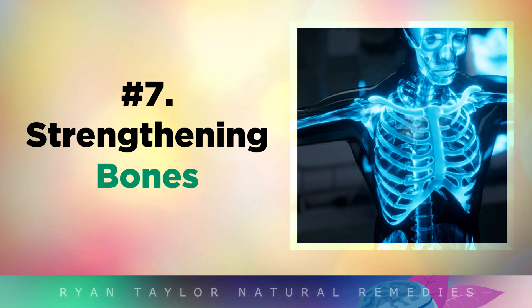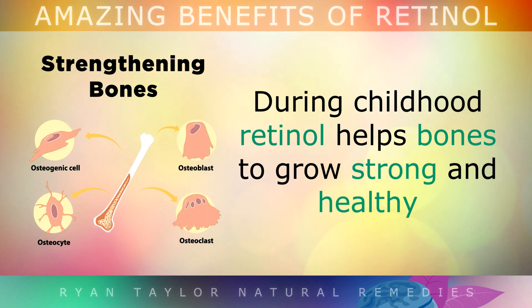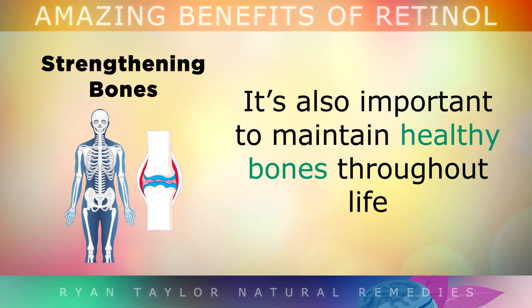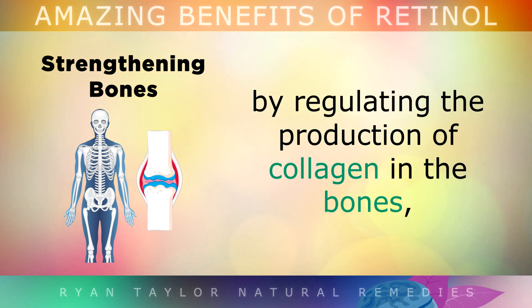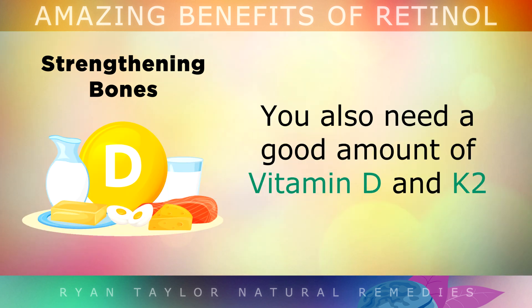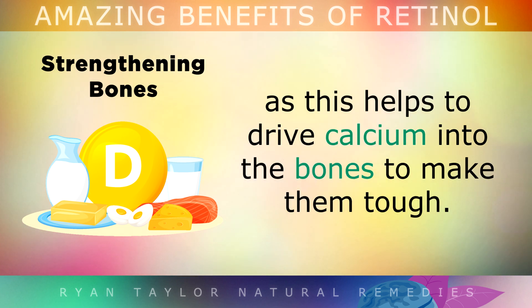And also we have Strengthening Bones. During childhood, retinol helps bones to grow strong and healthy by maintaining healthy bone cells called osteoblasts. You also need it to maintain healthy bones throughout your life by regulating the production of collagen within them, and helping to replace any damaged bone with new healthy tissues. You also need a good amount of Vitamin D and K2, as this helps to direct and drive calcium into your bones and make them very tough and hard.